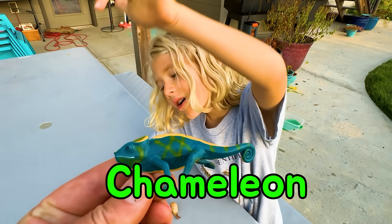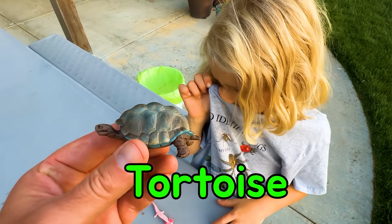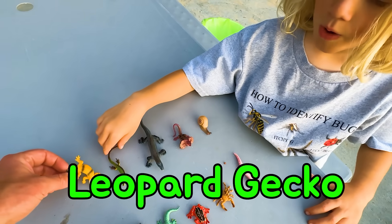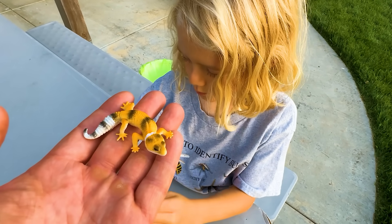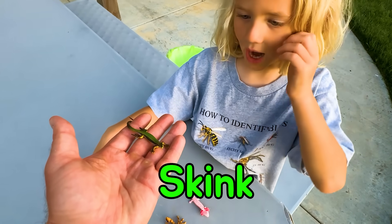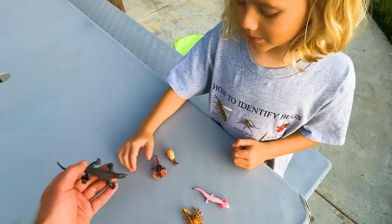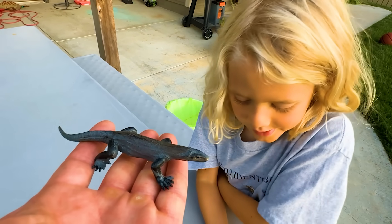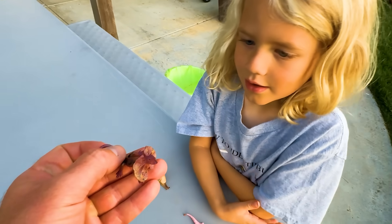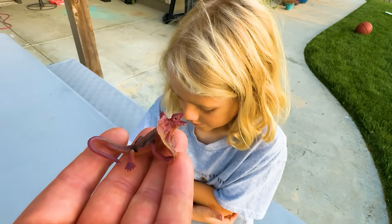A chameleon is a reptile. A tortoise — reptile. A leopard gecko — reptile. A skink — reptile, and it's a lizard. Look at this big monitor lizard. A komodo dragon — reptile. What's this guy? Frilled lizard — reptile. Good job.